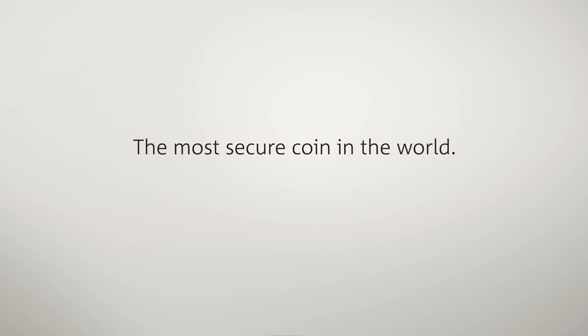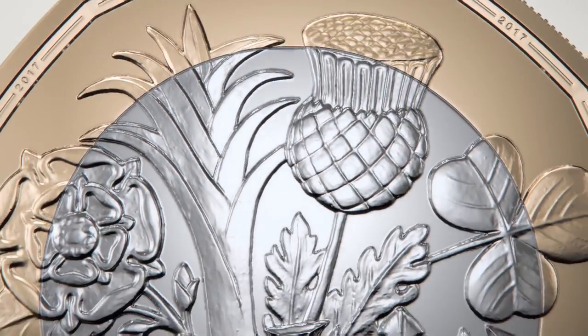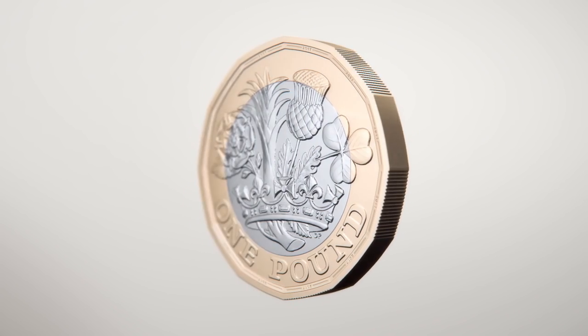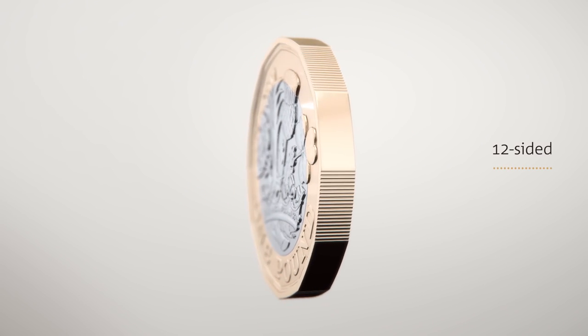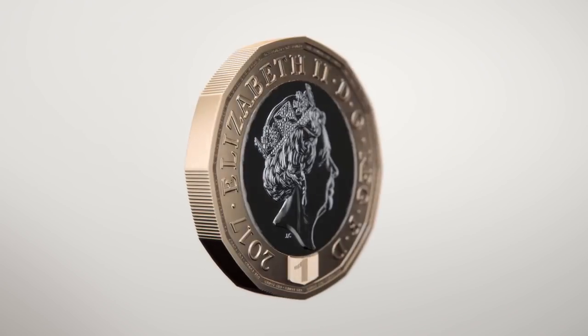The new 12-sided one-pound coin is the most secure coin in the world. It has a number of features that make it much more difficult to counterfeit. Its distinctive 12-sided shape, which resembles the old three-penny bit, makes it instantly recognizable, even by touch.